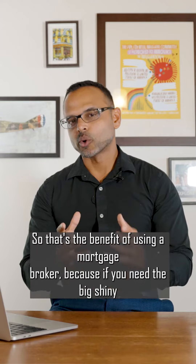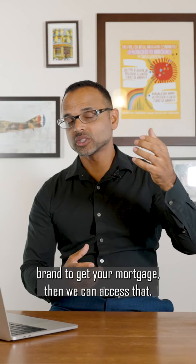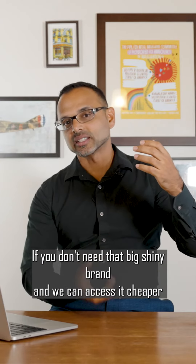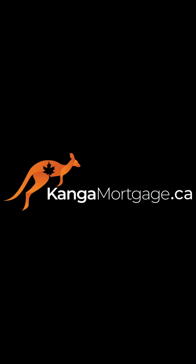So that's the benefit of using a mortgage broker — because if you need the big shiny brand to get your mortgage, then we can access that. If you don't need that big shiny brand and we can access it cheaper and or better, then we can do that for you.